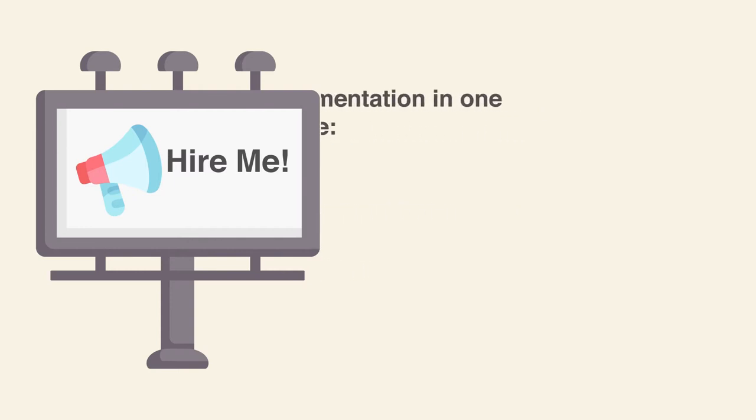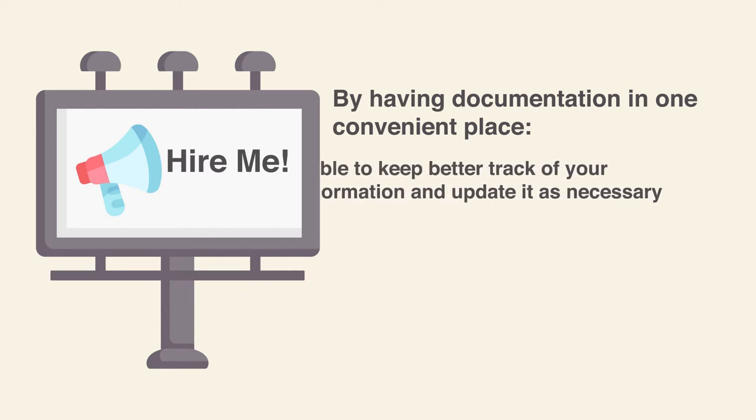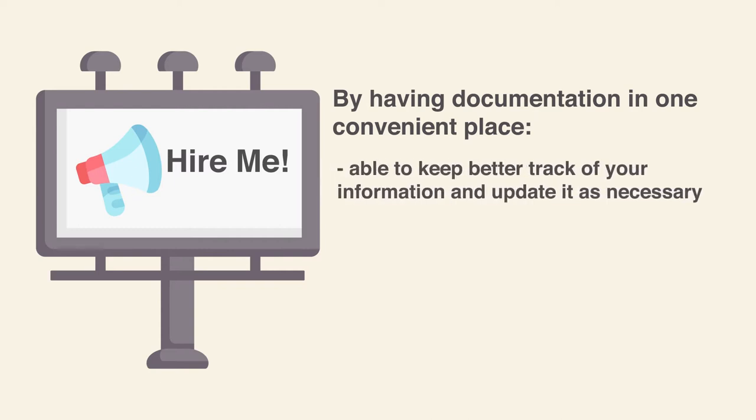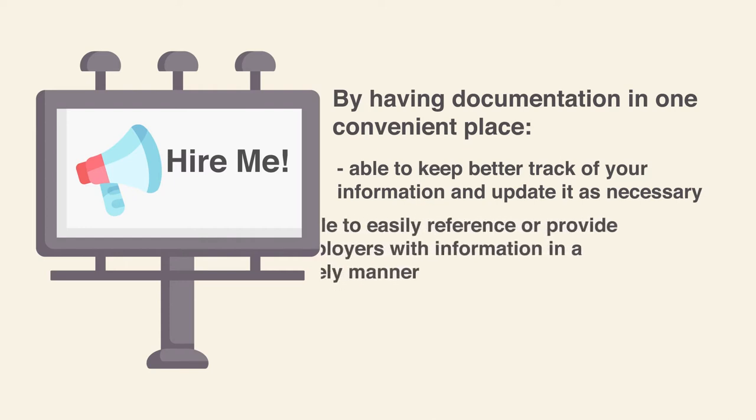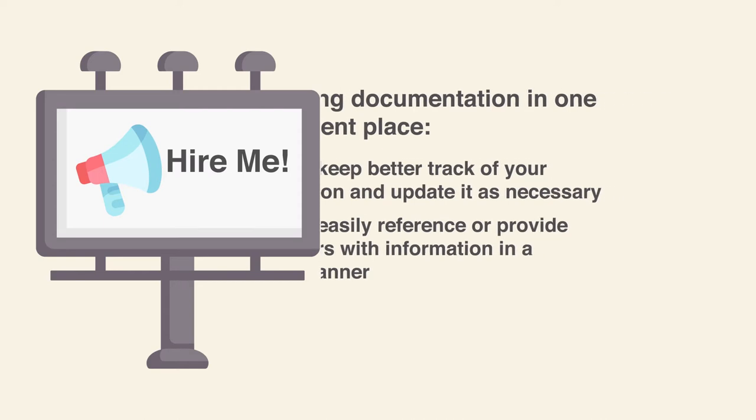By having all your documentation in one convenient place, not only are you able to keep better track of your information and update it as necessary, but you are also able to easily reference or provide employers with information in a timely manner, proving to yourself and potential employers that you are organized and efficient.